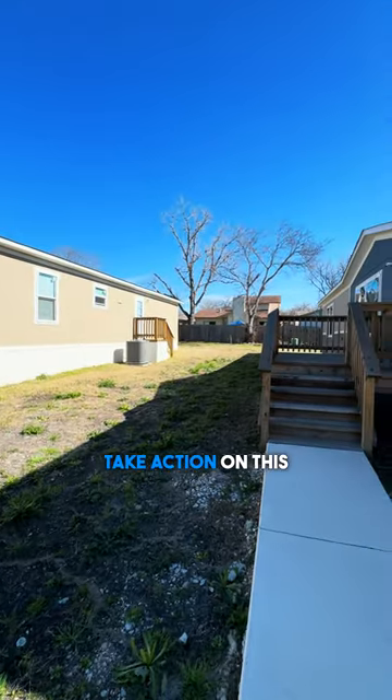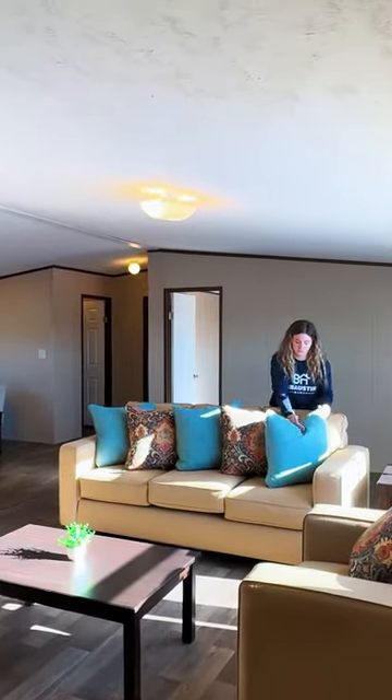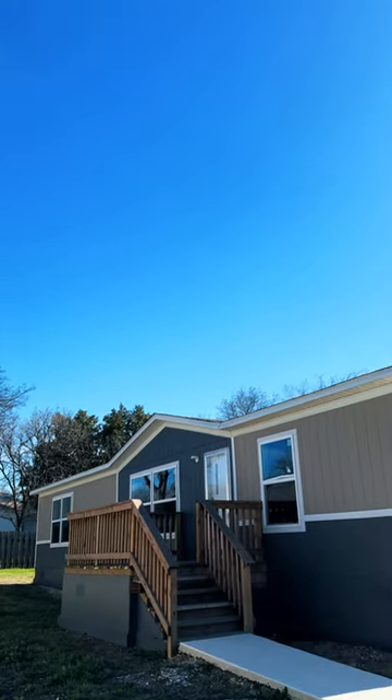So take action on this turnkey property and start earning a return as soon as you secure a renter. This home will go fast, so give us a call at 210-460-7755 to secure your investment today.